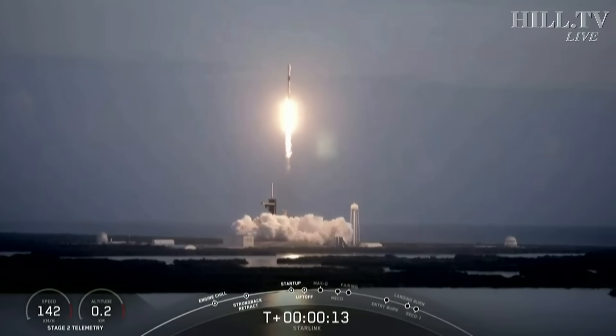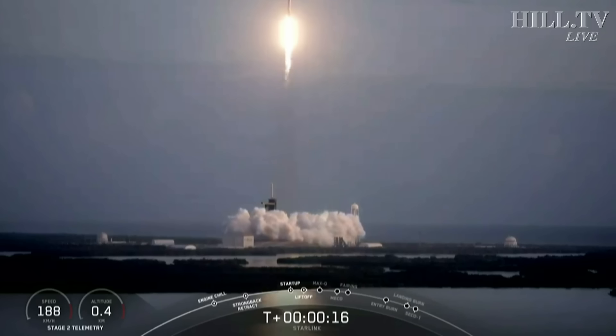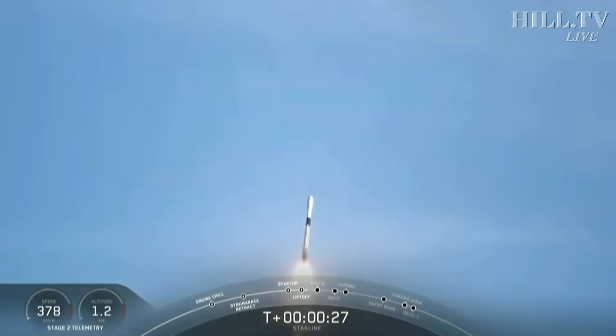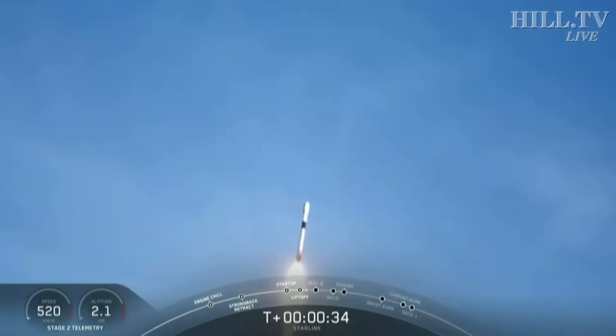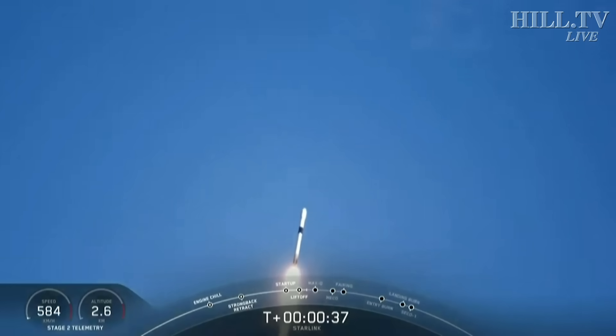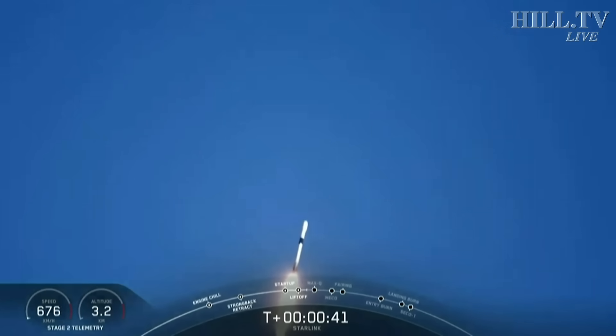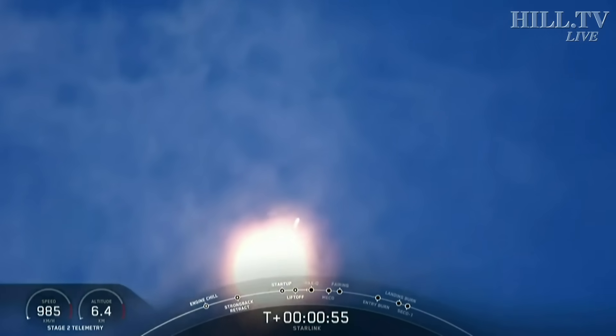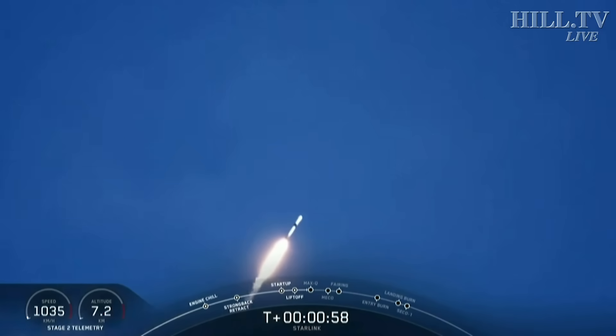Equal pitching downrange. Stage 1 propulsion is nominal. T plus 40 seconds. Falcon 9 successfully lifting off from launch pad 39A at the Kennedy Space Center in Florida. We're taking the Starlink satellites to their first targeted orbit and eventually a circular orbit. We actually just throttled down for maximum dynamic pressure, or max Q, on those 9 Merlin engines. Vehicle is supersonic.